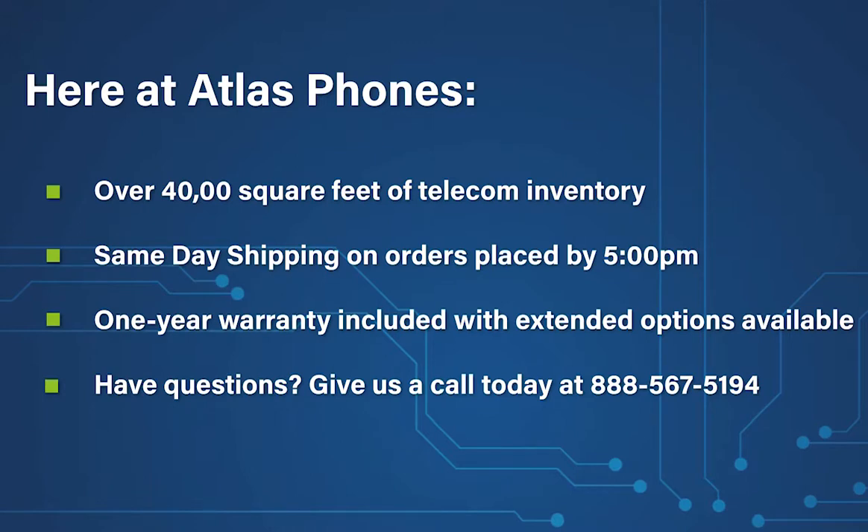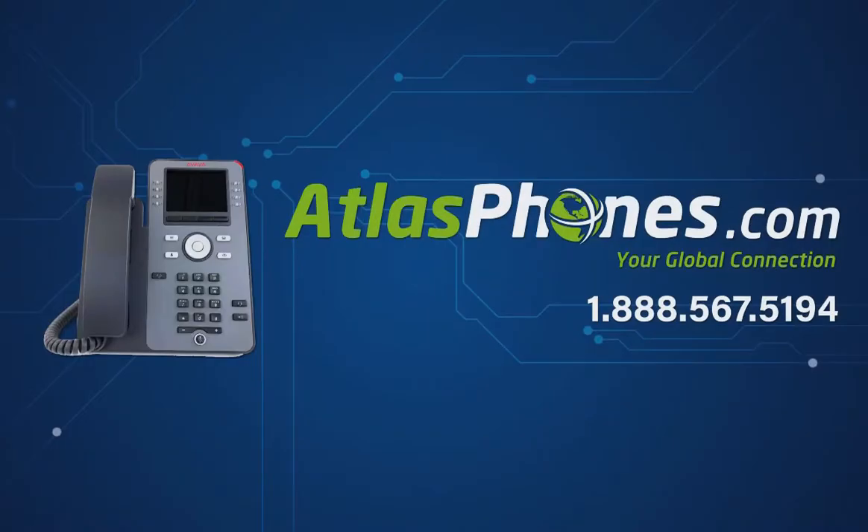Here at Atlas Phones, we have over 40,000 square feet of telecom inventory and offer same-day shipping on orders placed by 5 p.m. Each of our products includes a one-year warranty, with extended warranty options available for up to five years. We've been helping people in business since 1998. You can give us a call today at 888-567-5194 or visit our website at www.AtlasPhones.com.